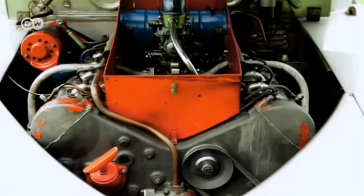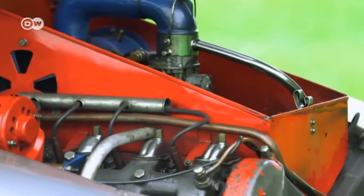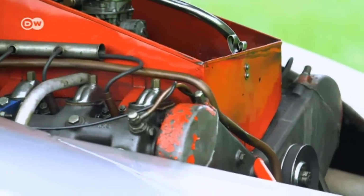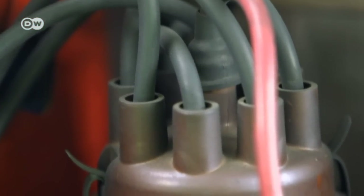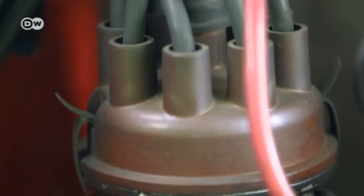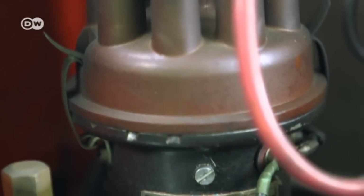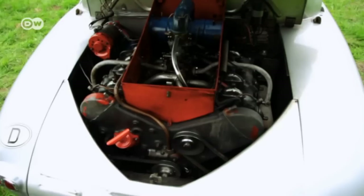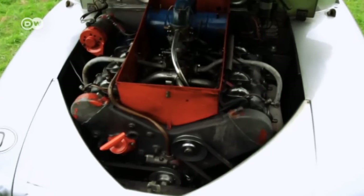The 2.5-liter rear-mounted engine had a light magnesium alloy block, but it still lay heavy on the rear axle. The V8 overhead cam was common among racing and high-performance cars of the time. Even with an output of just 75 horsepower, the aerodynamic T-87 still reached top speeds close to 150 kilometers per hour.